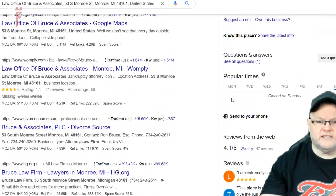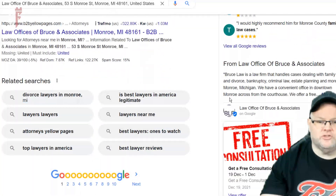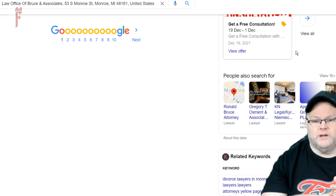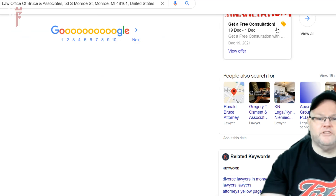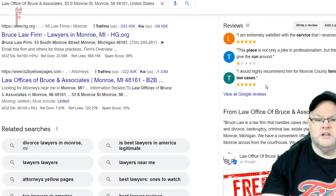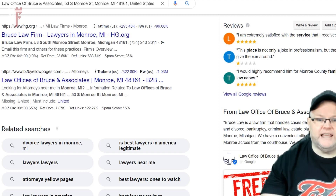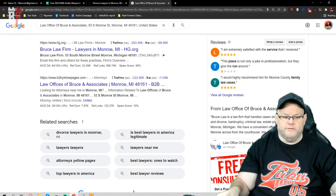I don't see any of your social information — Facebook, Twitter, LinkedIn — none of those icons are appearing in your knowledge graph. That tells me they're lacking in your schema. You need to add those social profiles into your schema as well.